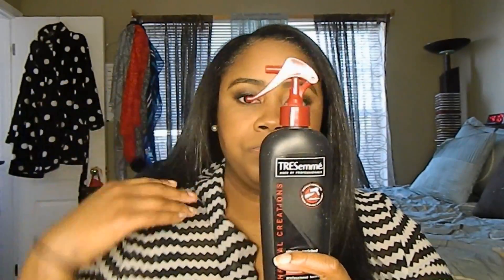The TRESemmé Heat Tamer Spray is a product I've been trying to get rid of forever. It does have alcohol in it, which is very drying to your hair. I do love the spray bottle for spritzing, so once this is finished I might refill it with the Apogee leave-in to use as my heat protectant. I've repurchased it — this is my second bottle — but after doing more research on the ingredients and finding the alcohol, I've got to get rid of it.